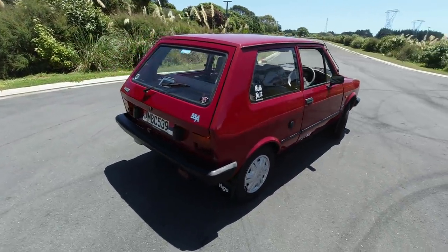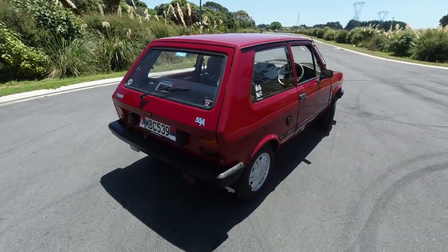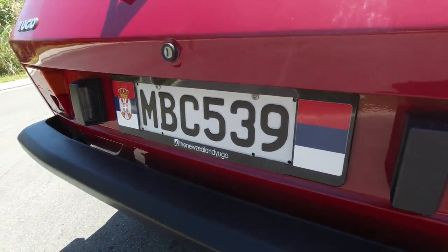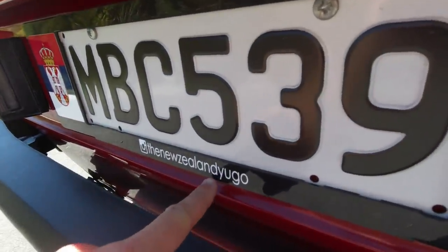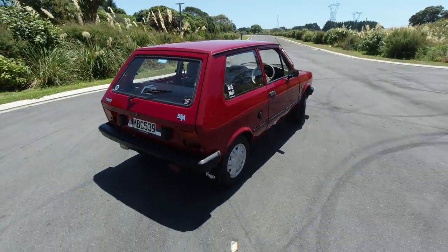In terms of mechanical package, it's not actually too ancient. There's a lovely Yugoslavian flag on the back — or is that the Serbian flag? I should be able to remember. Check out New Zealand Yugo for more information about this car and Yugos surviving in New Zealand.